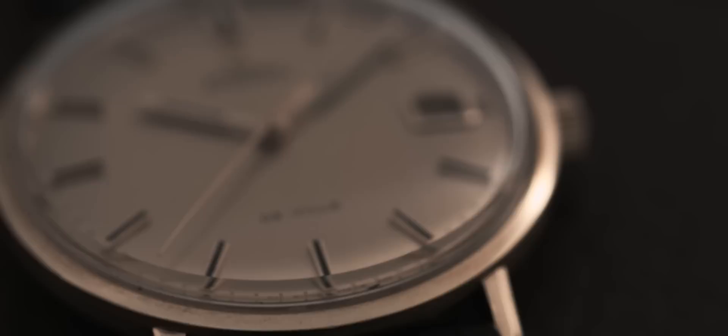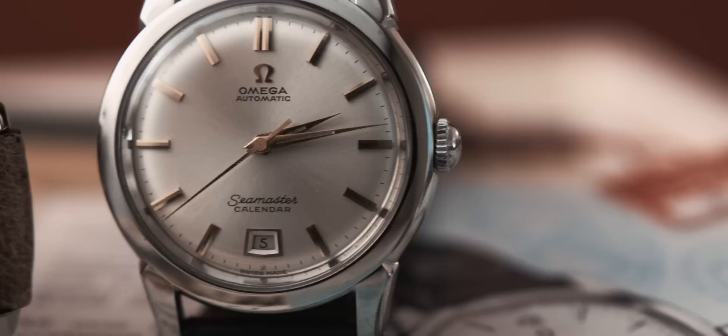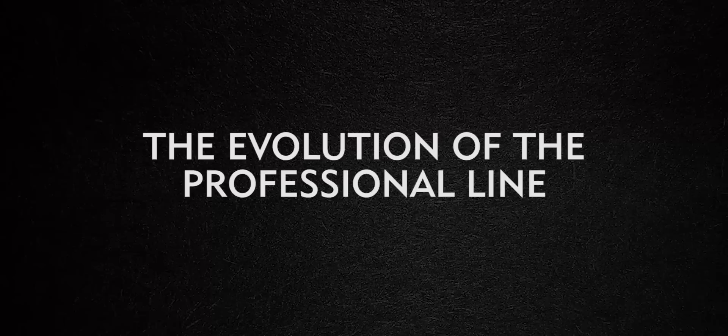For the city family it was a huge success as well, so Omega decided in 1967 to give it its own family. The DeVille separates from the Seamaster and becomes its own family. And the dressy Seamasters, they go on, they are developed, they live on up until today.